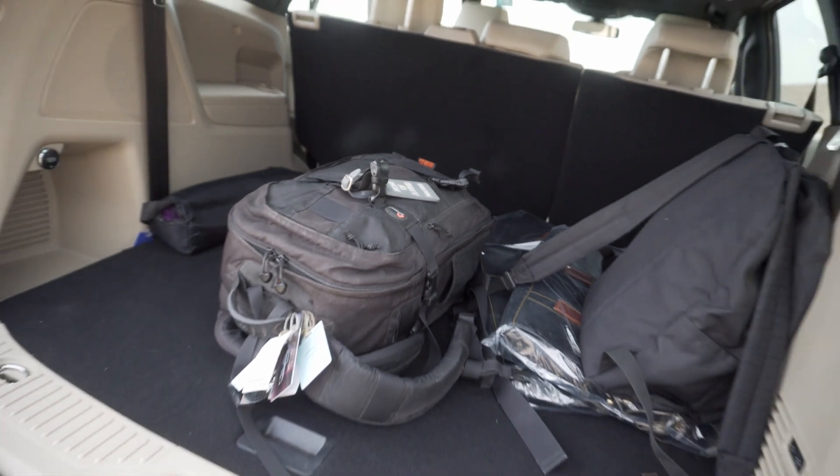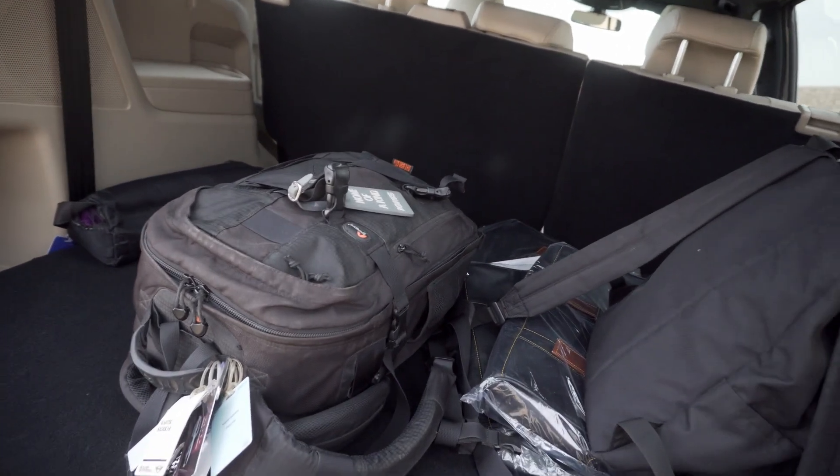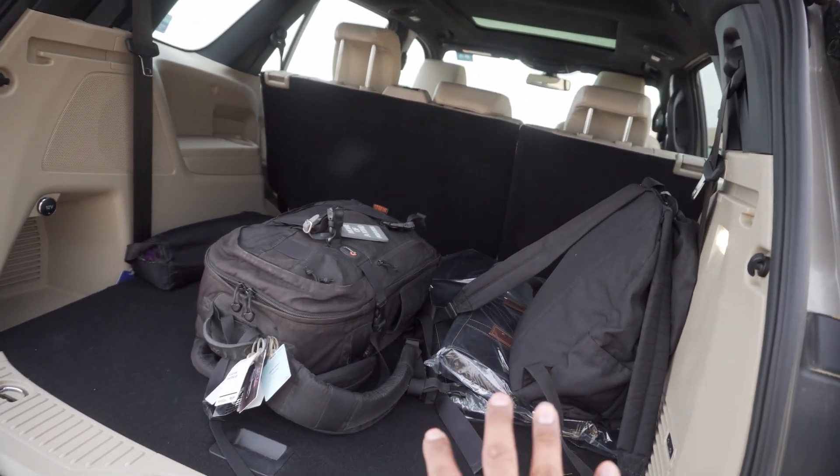Hopefully you can see what I mean about space with this wide shot at the back. We've opened the hatch and this is what the boot looks like. There's a whole bunch of our photography staff and miscellaneous luggage right there for three people.